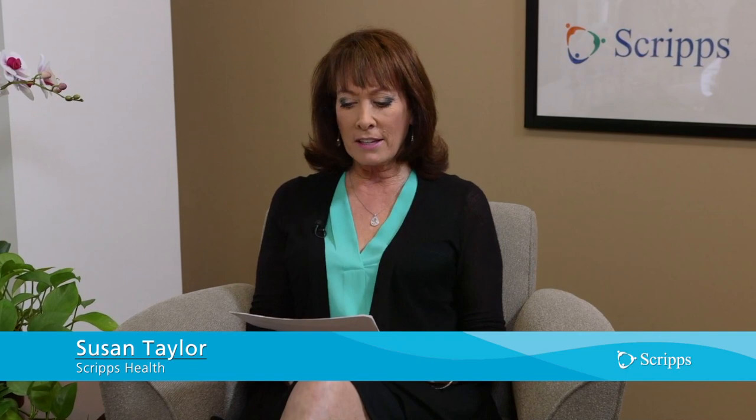Hi, I'm Susan Taylor with Scripps Health in San Diego, California. The heart has many different parts to it, and today we're going to talk about the mitral valve, which controls blood flow in the left side of the heart. What happens when that valve leaks and you are too ill, too frail, to undergo open heart surgery? Enter a very cool device called the MitraClip. Joining us today is Dr. Matthew Price. He is an interventional cardiologist at Scripps Clinic who has implanted more MitraClips than any other doctor in San Diego and was actually involved in the clinical trials that eventually led to FDA approval.